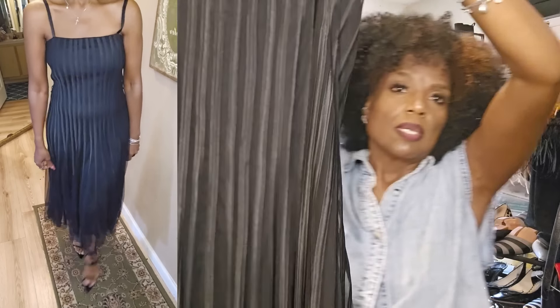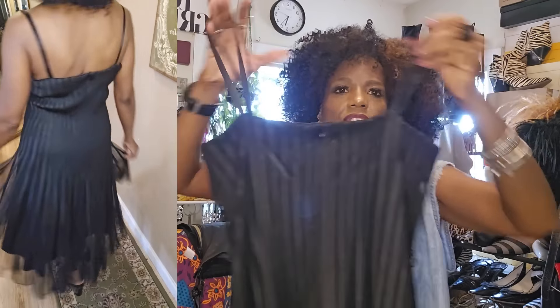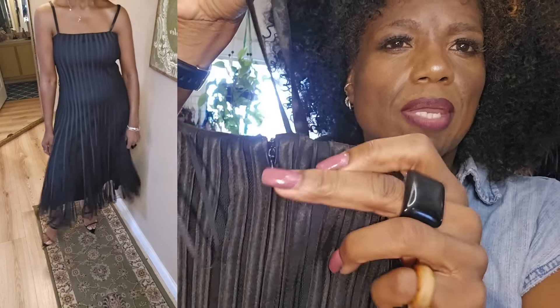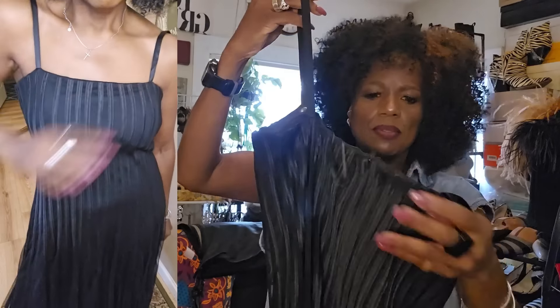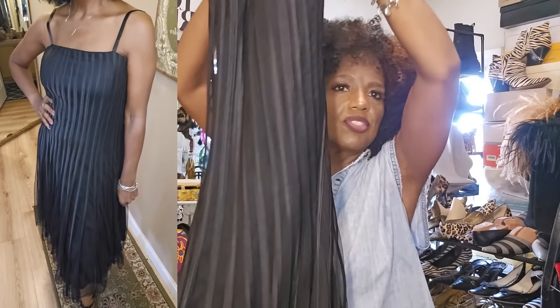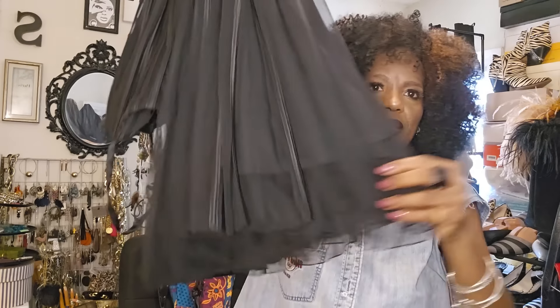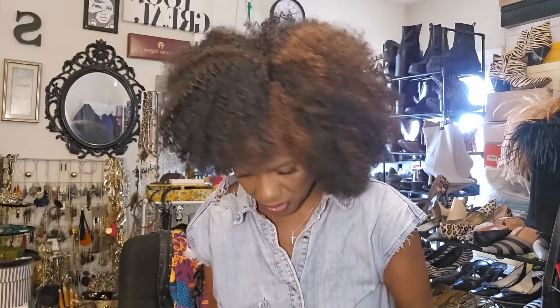I knew it would fit — I knew it would fit when I put it on. They had it in the plus size section. Here's the back — the back has a zipper right here. It has a built-in bra that gives you support and it just hugs your shape, then it flows at the bottom. Simply gorgeous, just gorgeous.